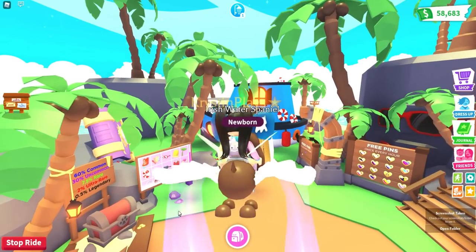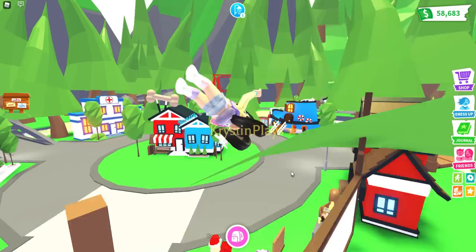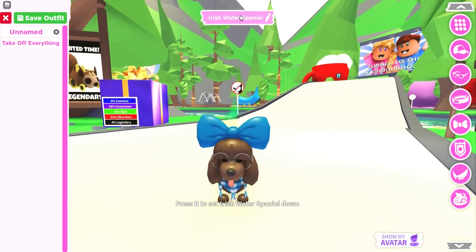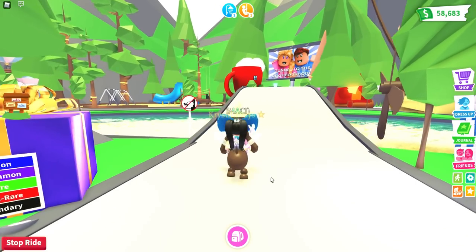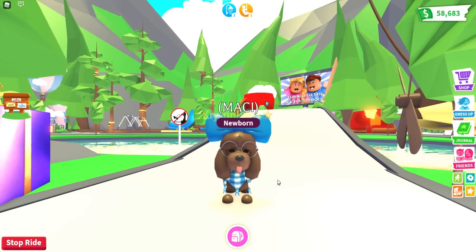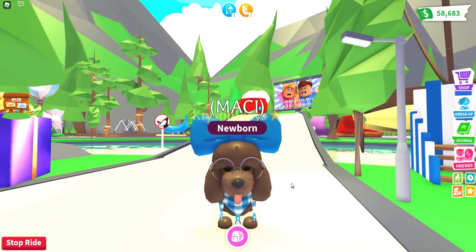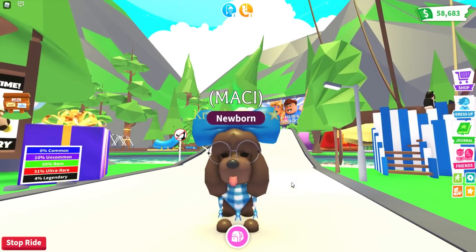We need a name for her. Let's go back over to the gift shop to see what she looks like in the daytime. She kind of looks like a Macy — let's dress up and name her Macy. Let me know what you guys think. Were you able to get your very own Irish Water Spaniel in Adopt Me? You need to buy five UGC items with Robux to get this pet as a reward. Let me know what you think of the new penguins too. Make sure you're subscribed and I hope to see you next time. Bye guys!